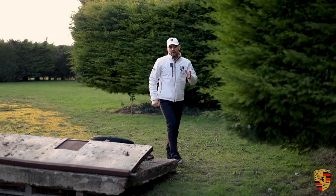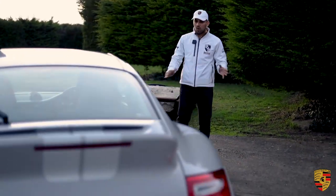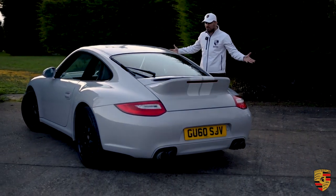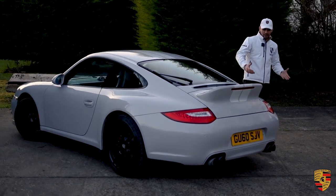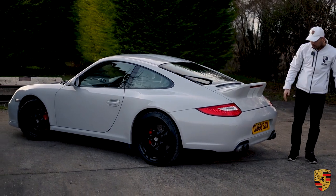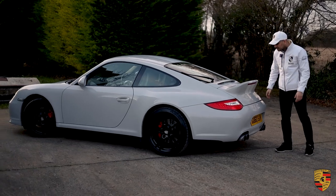The Porsche 911 997 went through a mid-cycle refresh in 2008 and basically the whole car is sitting on a completely new suspension and alloys. The coolant pipes have been redesigned, no longer do you have the bore scoring issue, it's got a PDK gearbox, the rear has been redesigned, the front has been redesigned.